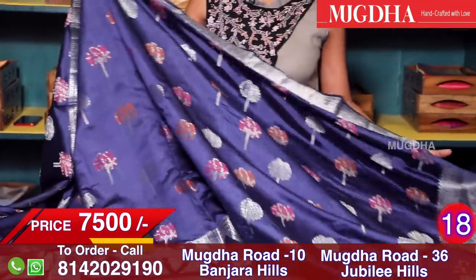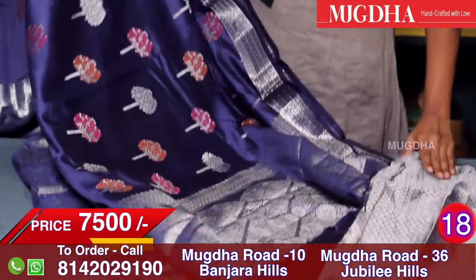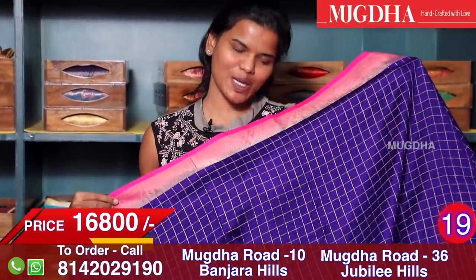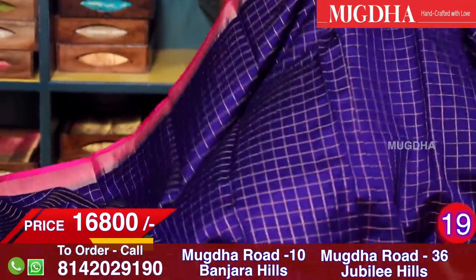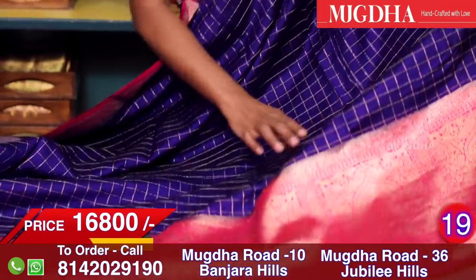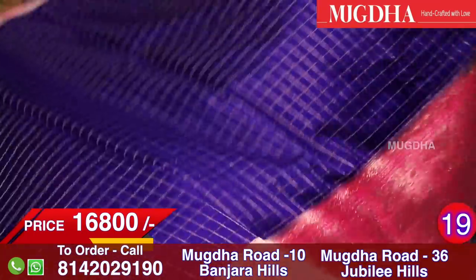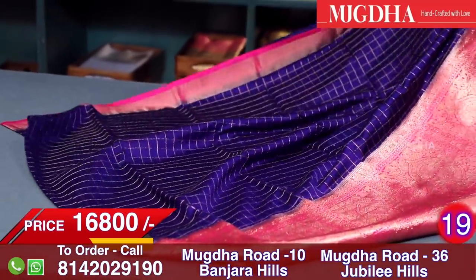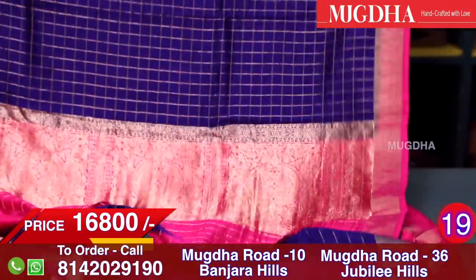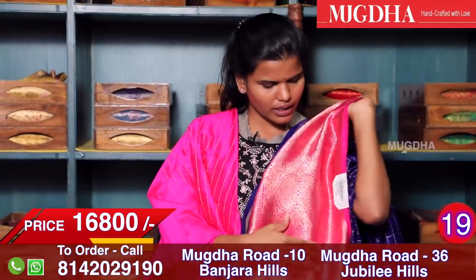It's a beautiful silk saree and this is the pallu. The blouse is a full silver brocade blouse. Oh my god — who will not buy this saree? Such beautiful, pure, elegant feeling — a nice royal blue, bluish purple pure silk saree which has cheques all over and pure Banarasi weave on the border. See how excellent the border is — very beautiful and very bright colour combination. This is the pallu and the blouse — it's like this. This is the blouse and this is the border.